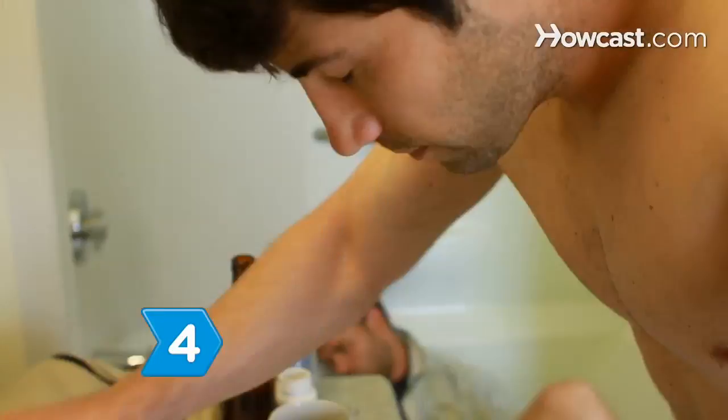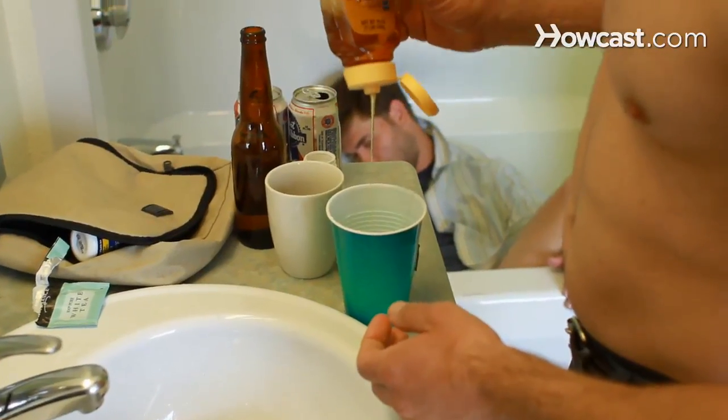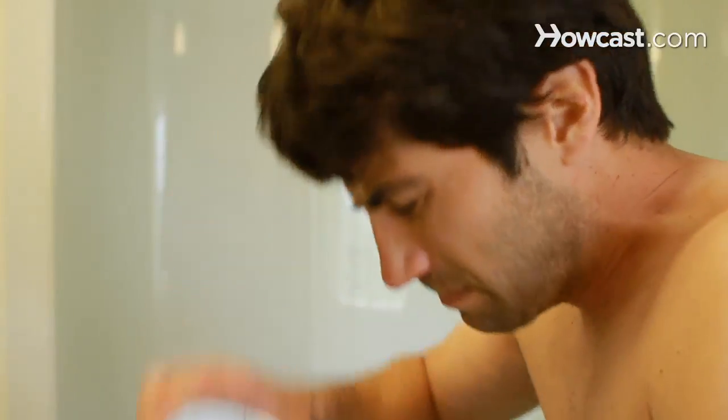Step 4. Sip a cup of peppermint tea with honey. The mint soothes your stomach, and the fructose in the honey helps cure a hangover by metabolizing the alcohol faster.